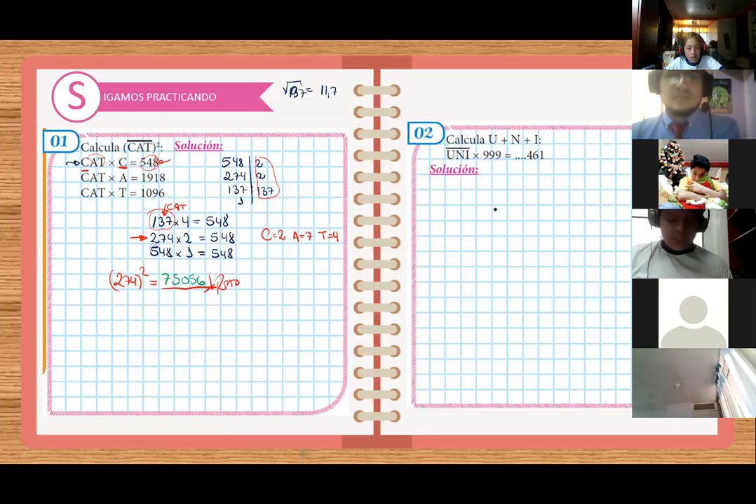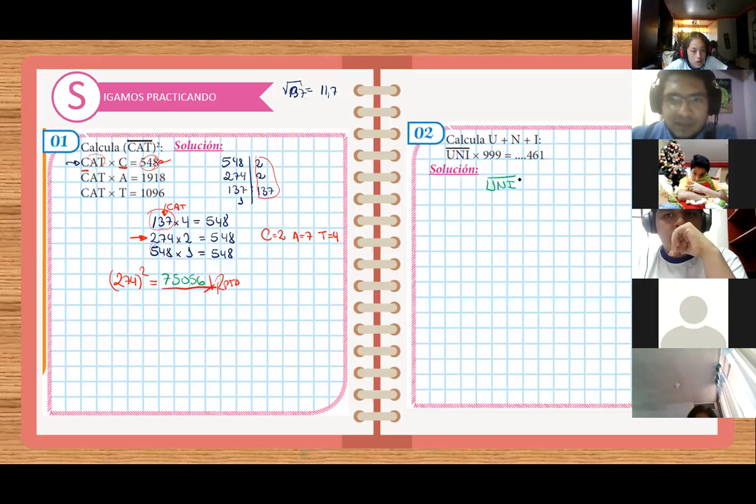Ese problema — se les ocurre el problema. Según yo había una propiedad de cuando multiplicas números con novecientos veintinueve. Había una propiedad de verdad. Yo tampoco me la sé. Ahí es nueve. No, no me sé la propiedad, pero no es necesario saberla. UNI lo vamos a multiplicar por mil menos uno. Esto vendría a ser UNI tres ceritos menos UNI. Su compañero está on fire.